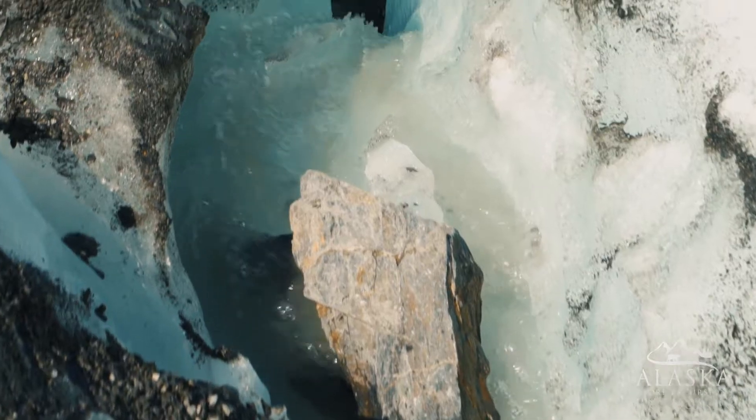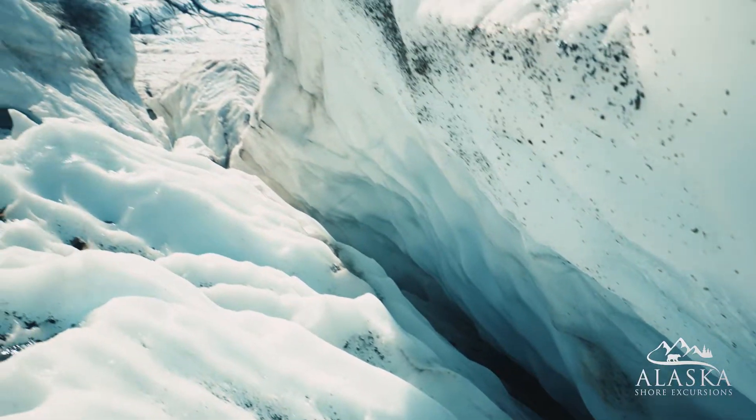Explore blue meltwater pools, the ice formations, and deep crevasses.